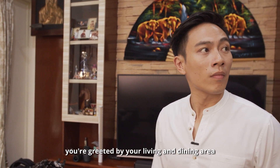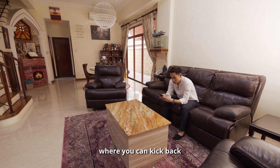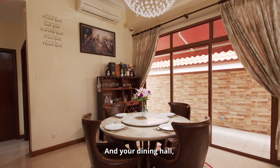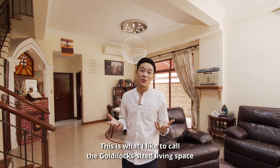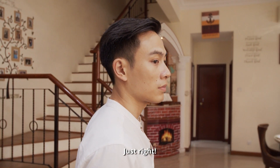When you step through your front door you're greeted by your living and dining area. You've got a living area where you can kick back and Netflix to your heart's content with your family, and a dining hall where you can enjoy all your meals under your circular crystal chandelier. This is what I like to call the Goldilocks sized living space — not too big, not too small, just right.